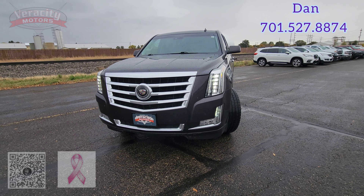Push-button lock and unlock on all four doors as well as blind spot indicators in those side mirrors for you. This has not been detailed yet, so it's going to be a little dirty inside. Parking sensors in the back as well, and we do have the tow package. We also have rear window defrost and backup camera.